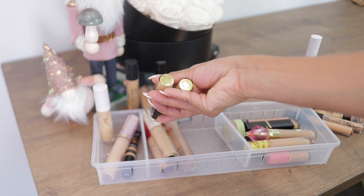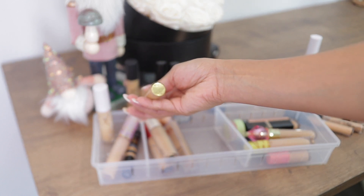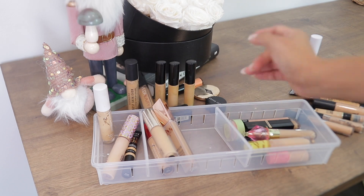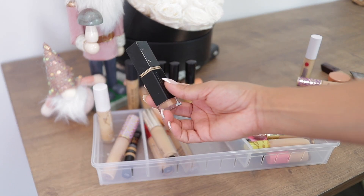I have two more Pat McGrath concealers — LM13 and LM14, which is my summer shade. I have several opened, which is a lot, but all of those are staying.